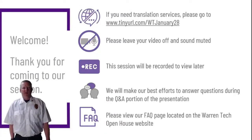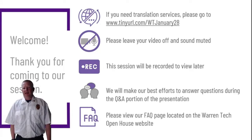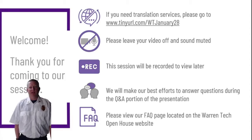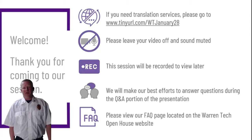Hi, I'd like to welcome you all to Warren Tech's open house and thank you for coming to this session. If you need translation services, please see the URL on the top of the page. Please leave your video off and your sound muted. We will be recording this session so that you can view it later, and we will do our best to have some time for a Q&A at the end. If you have any other questions, please refer back to our fact page on the Warren Tech open house website.